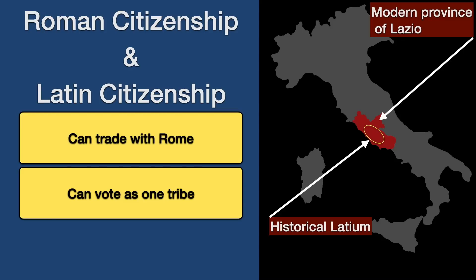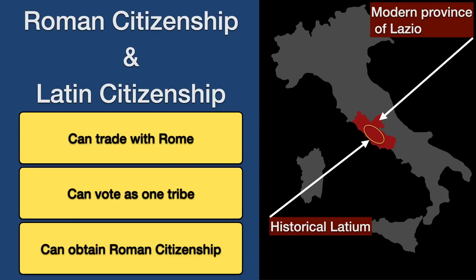Those privileges included the right to trade with Rome, the right to vote as a single tribe, and the right to upgrade one's standing by obtaining Roman citizenship. As Rome expanded in Italy, Roman citizenship and Latin citizenship initially was expanded slightly and granted to Latin colonies in newly acquired territory.